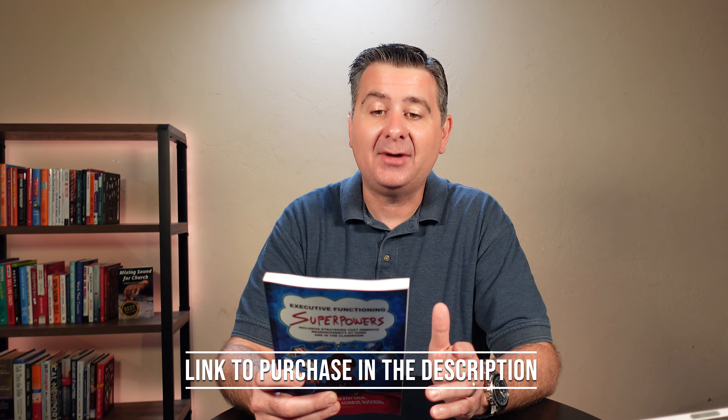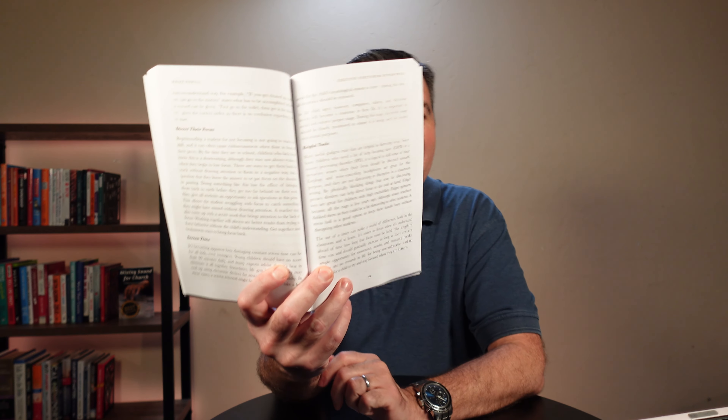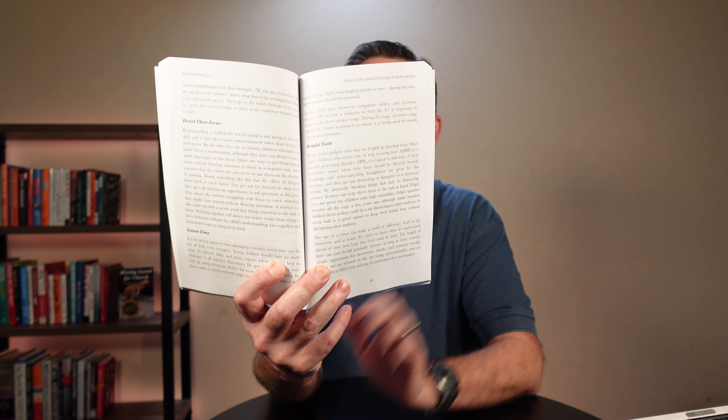Now what is Executive Functioning Superpowers? Let me just read it straight off the back of the book so that I don't mess up what it is. You'll discover the vital skills children and teenagers need to succeed in their daily lives and to recognize any skills deficit. You'll be given the strategies and tools to improve their executive functioning skills to help them live their lives with less stress and increased independence.